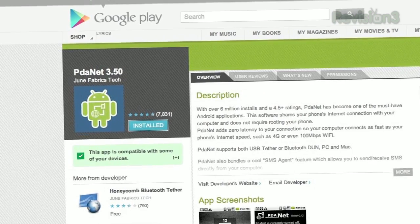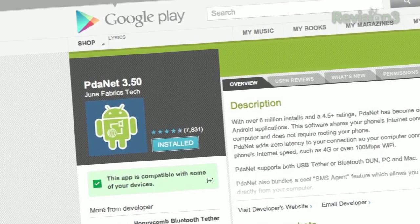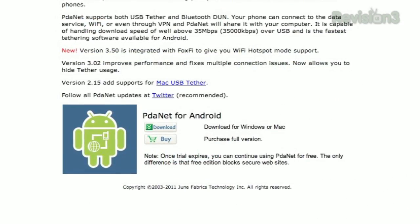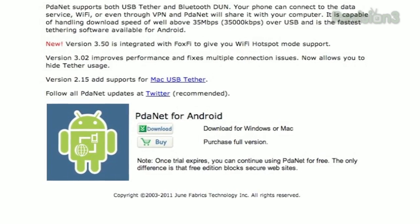PDA.net is also free and does all three types of tethering: USB, Bluetooth, and Wi-Fi. The developers also say there's no latency to your connection, so it'll work as fast as your phone or even Wi-Fi. You can also send and receive SMS directly from your computer using an SMS agent feature. However, the free version does limit secure sites like Gmail. And as a side note, PDA.net does outsource its Bluetooth and hotspot functionality to FoxFi, which is interesting.